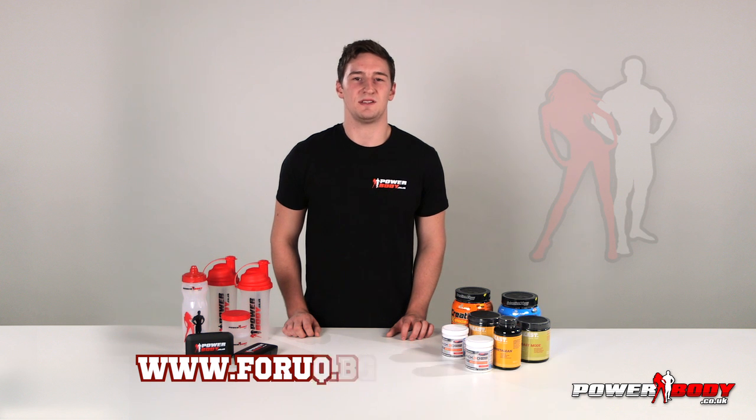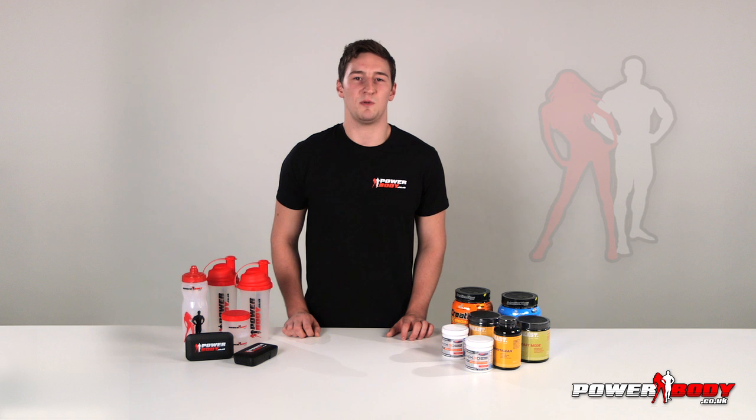We've just announced BSN's new isolate protein, two more products from Gasparri, along with the launch of Anabolic Designs and the Fahrenheit Ranges.